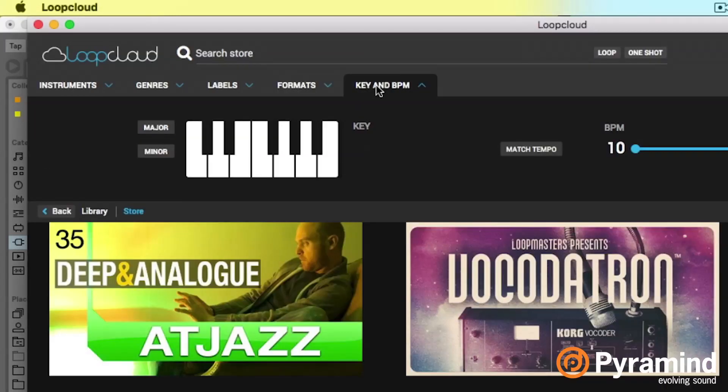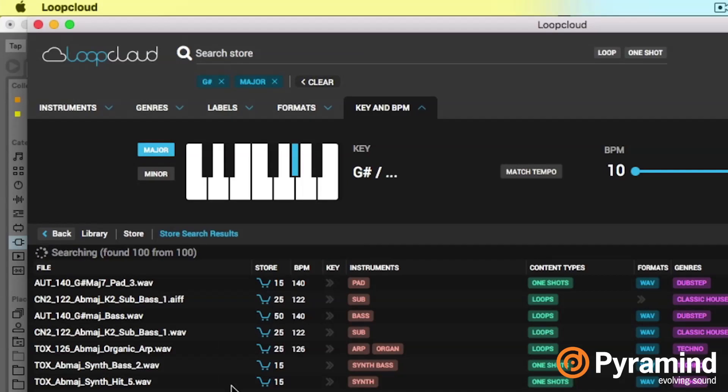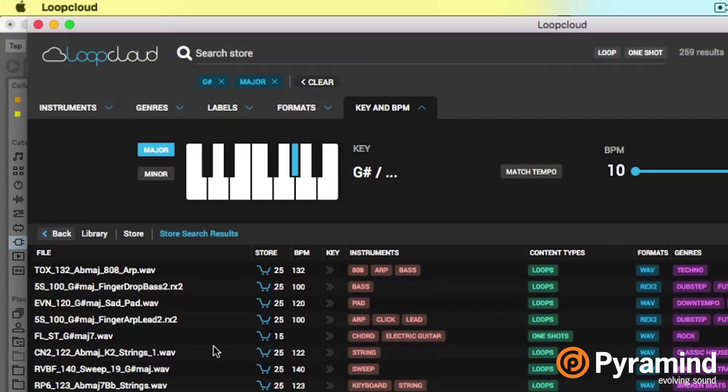Searching by key and BPM is neat because if I say G sharp/A flat major, it's going to start searching for everything out there in the key of A flat or G sharp major. So everything here is already at the key I could potentially want — it really helps you limit your focus to just the stuff that's going to be in your key. If you have no idea what key you're in, you just have to know. Of course, you can always do it by ear.